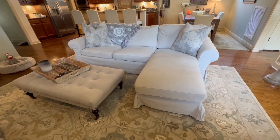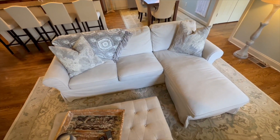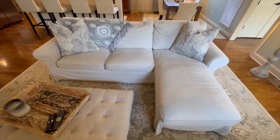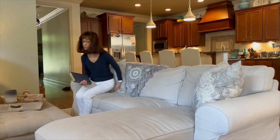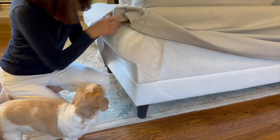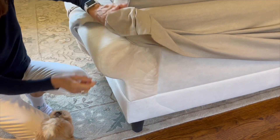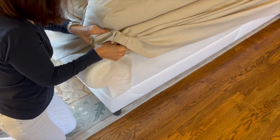The loveseat with chaise lounge cover replacement has been a game changer for any living room. I'm absolutely thrilled with the customized slip cover. Firstly, the fit is perfect for the IKEA sectional three-seat sofa — it hugs every curve and corner, giving it a seamless and tailored look. The high quality fabric feels soft and durable, and it has withstood daily use and even some accidental spills.